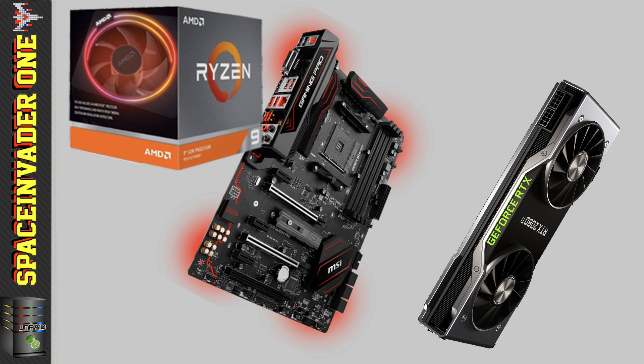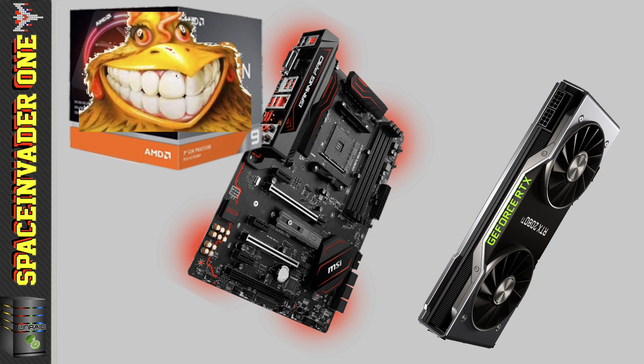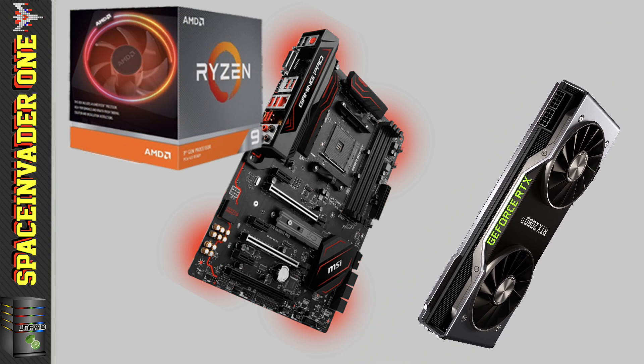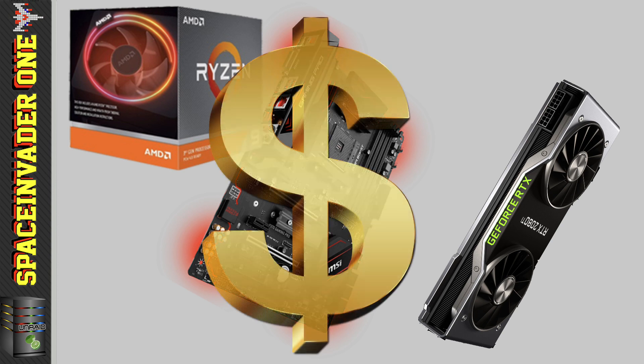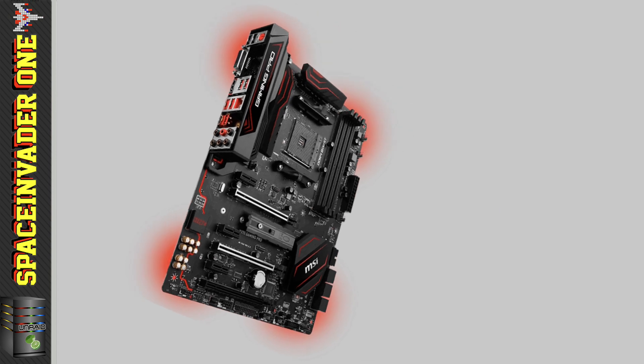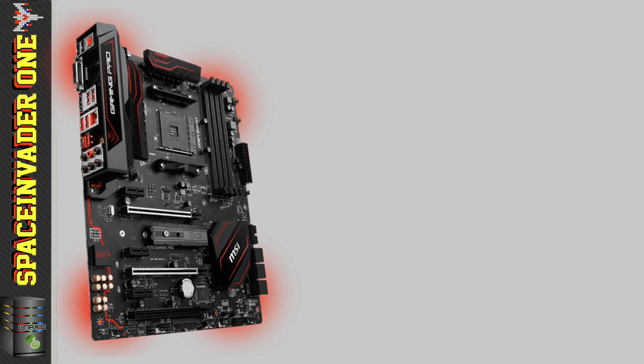Now as the 3900X here in the UK is as rare as hen's teeth at the moment, he decided just to get the GPU first and then pick up the CPU when they become more abundant. These upgrades are quite expensive so he decided not to upgrade his motherboard to an X570 board and just keep the MSI X370 board.